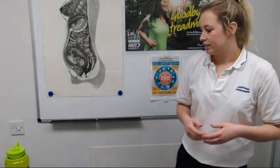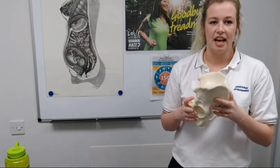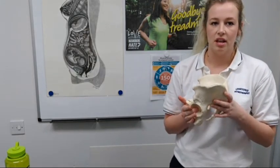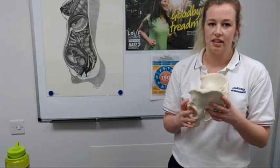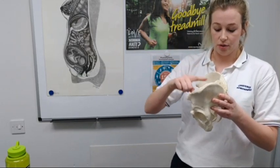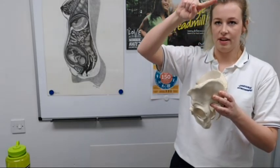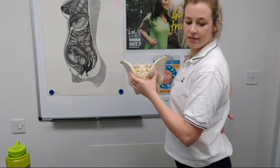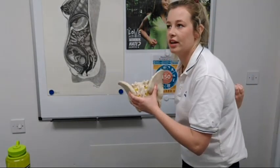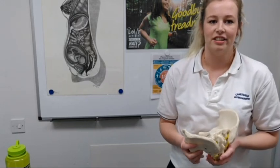Thirdly, posture change. Posture changes occur during pregnancy due to a change in the centre of gravity. There are changes at the sacroiliac joint and at the pubic symphysis joint. The normal curves that we have in the spine become exaggerated. So your pelvis tilts forward, which increases the curve at your lower back — your lumbar lordosis — and because this is more curved, this increases the curve at your thoracic. And these can be a key factor in developing pelvic and back pain.